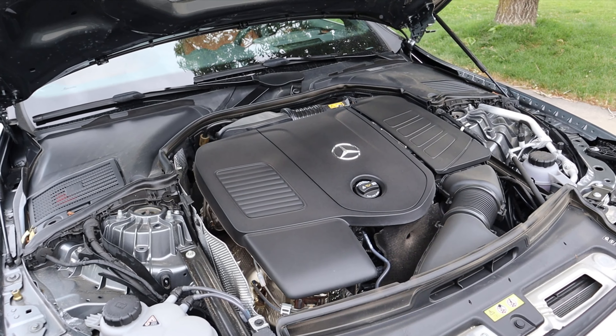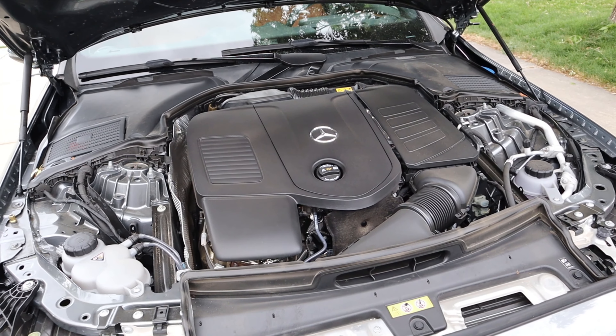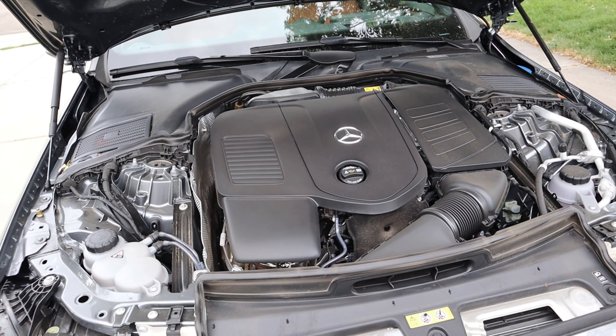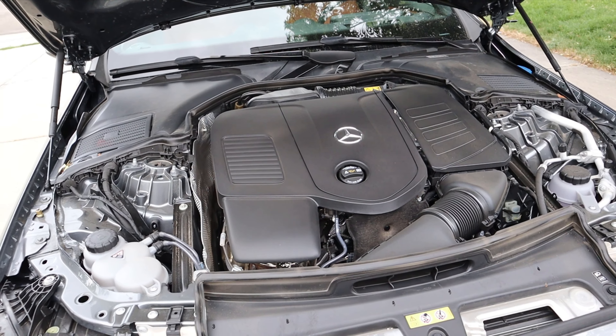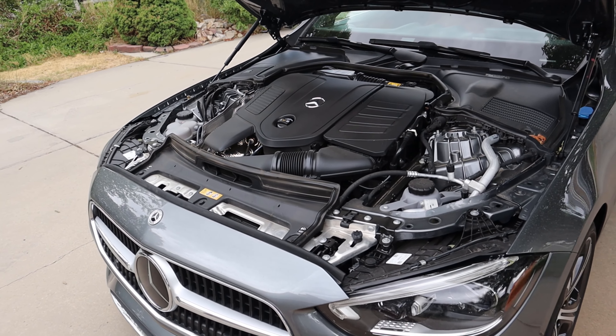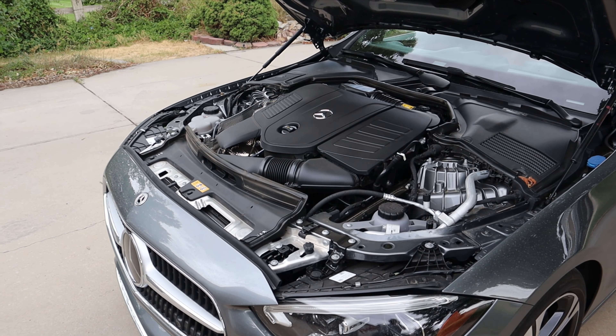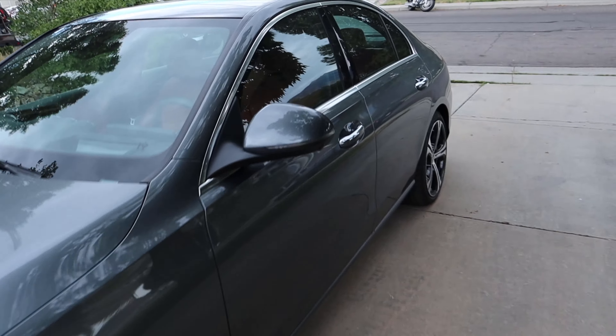Something I think Mercedes should do — that BMW has been very successful with — is offer a true high-performance version of this car that's not an AMG. BMW has their M cars, but they also have their M series cars. Like with the 3-series, you have a regular 3-series, then an M340i with a turbocharged inline-six at almost 400 horsepower, and then the full-on M car. Mercedes should do something similar: have the AMG as the crazy high-performance version, but also an in-between with more power for those who want luxury and speed.